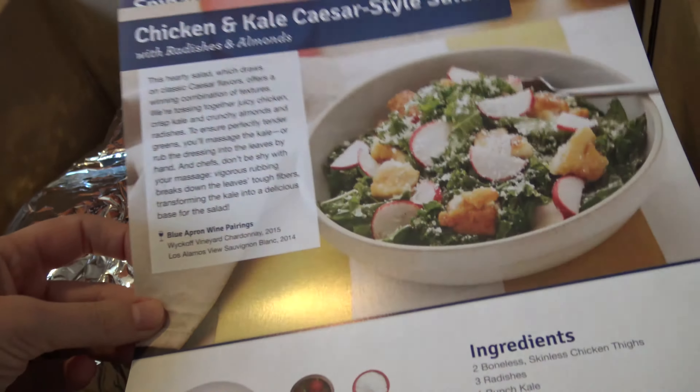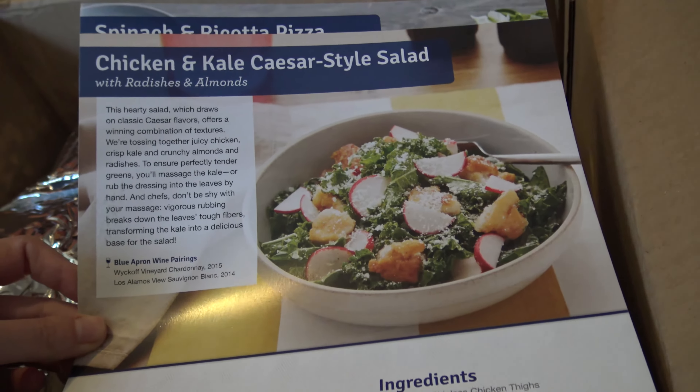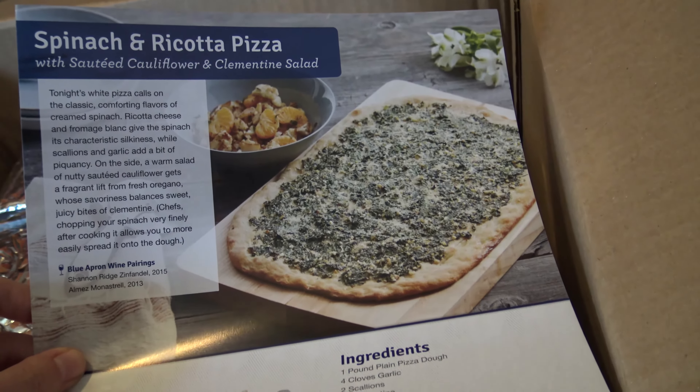We have a chicken and kale Caesar salad — that'll be something I'll do, since he won't really eat a salad. And we have a spinach and ricotta pizza. That looks really good.